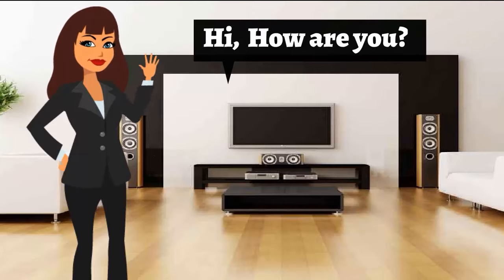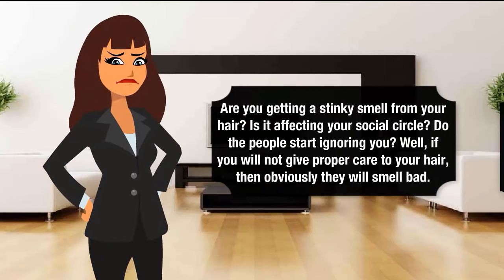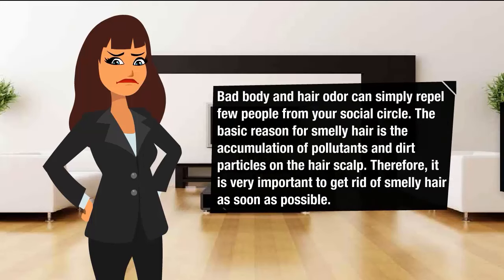Hi, how are you? Are you getting a stinky smell from your hair? Is it affecting your social circle? Do people start ignoring you? Well, if you will not give proper care to your hair, then obviously they will smell bad. Bad body and hair odor can simply repel people from your social circle.